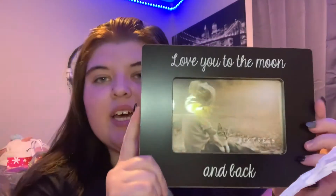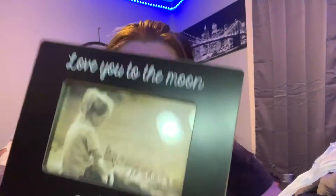Next is this watch — it has a saying 'I love you to the moon and back.' That's a saying she's obsessed with, so I had to get her this. This was $4.99.